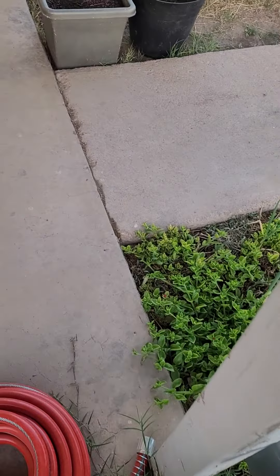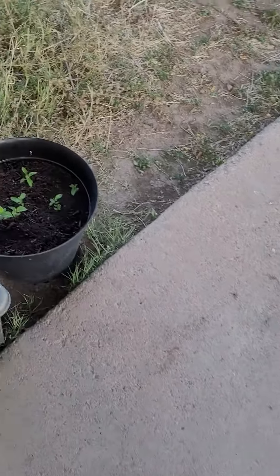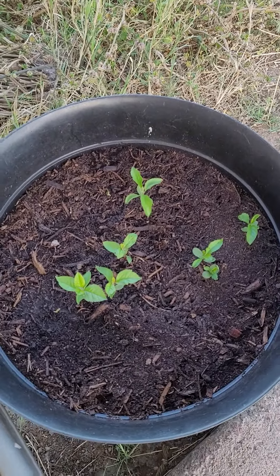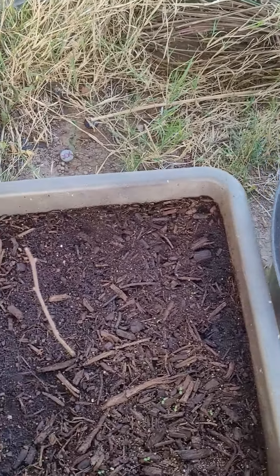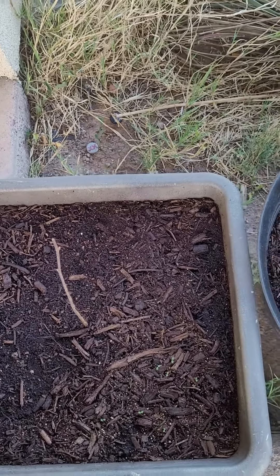Hopefully the comfrey survives. Update on the apples — I got a few of them pop up. The raspberry hasn't woken up yet, but hopefully soon.